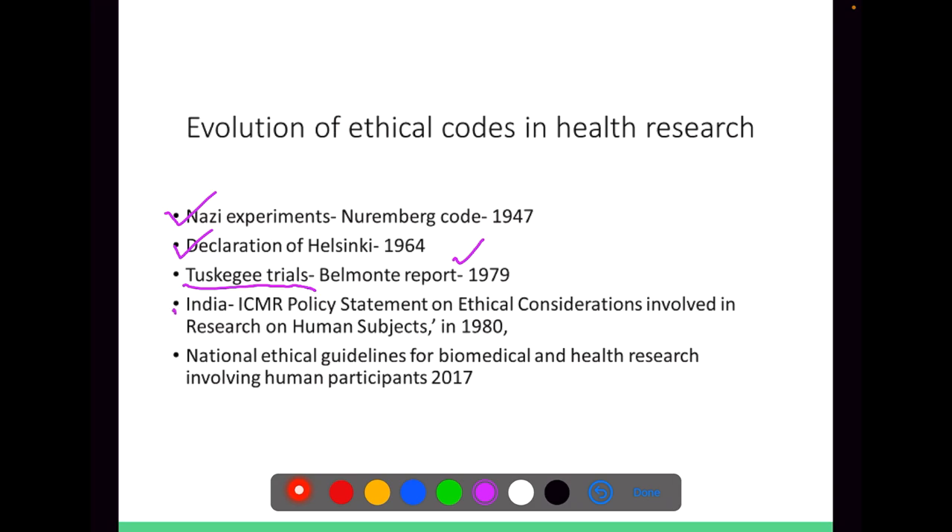Currently in India, the ICMR policy statement on ethical considerations involving research on human subjects was implemented in 1980. The recent national ethical guidelines in India for biomedical and health research involving human participants was implemented in 2017. The above mentioned incidents were examples of bad research followed by rectifications and the current guidelines.